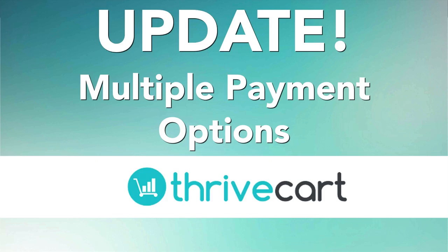Hey, in this video we are going to talk about this amazing update that just came out with ThriveCart. This is one that's been a long awaited update that people have been asking for for quite a bit of time. So what we're going to talk about now is the multiple payment options inside of ThriveCart.